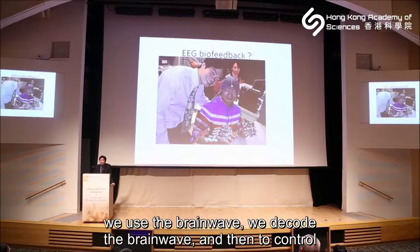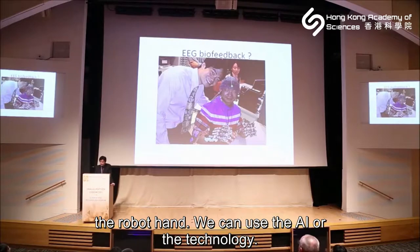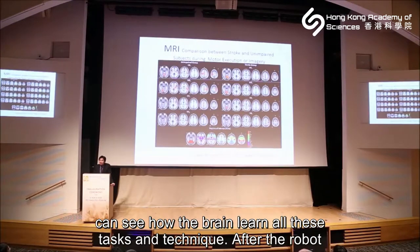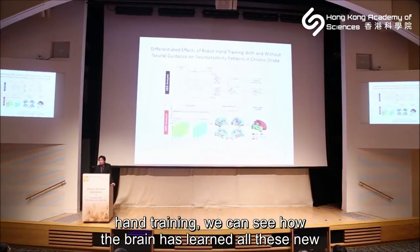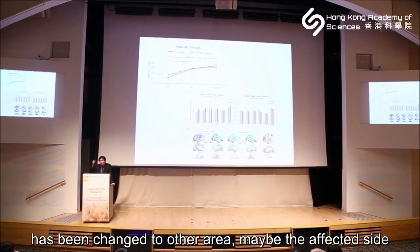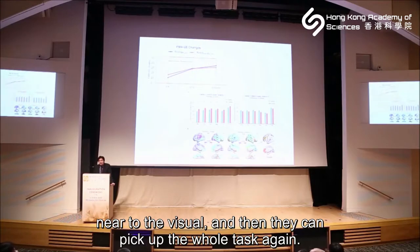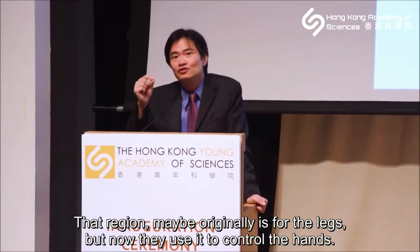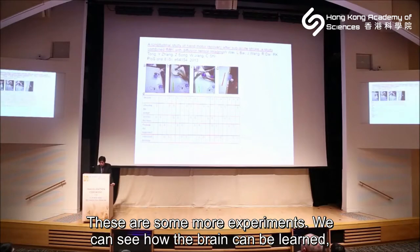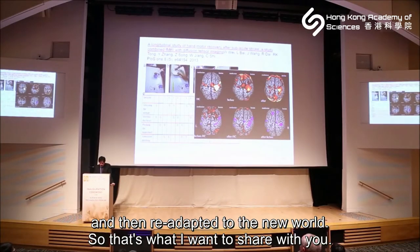Now we can also use brainwaves — we decode the EEG signal to control the robot hands using AI technology. We can also use MRI to see how the brain learns tasks and techniques, and after robot hand training we can observe how the brain has learned new tasks. Recent studies show the motor area has changed — on the affected side, regions near the lesion that were originally for the leg are now used to control the hand. The brain is very plastic; it can learn different new tasks and adapt to a new world.